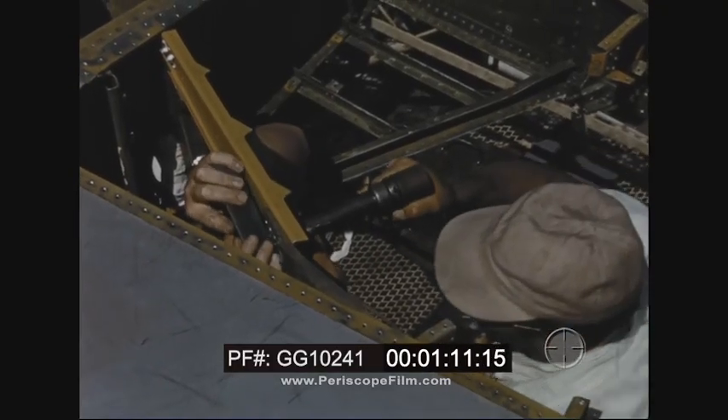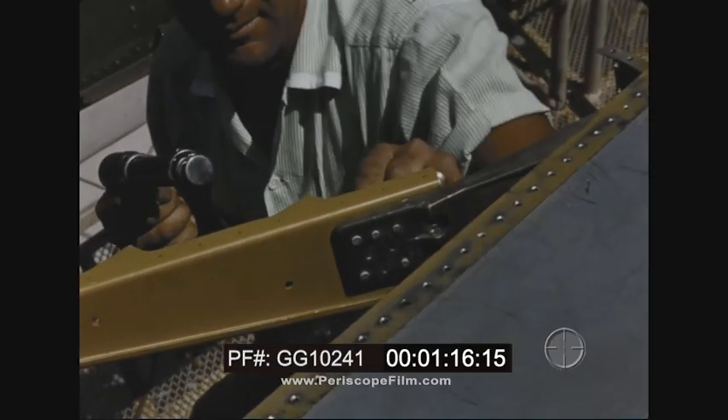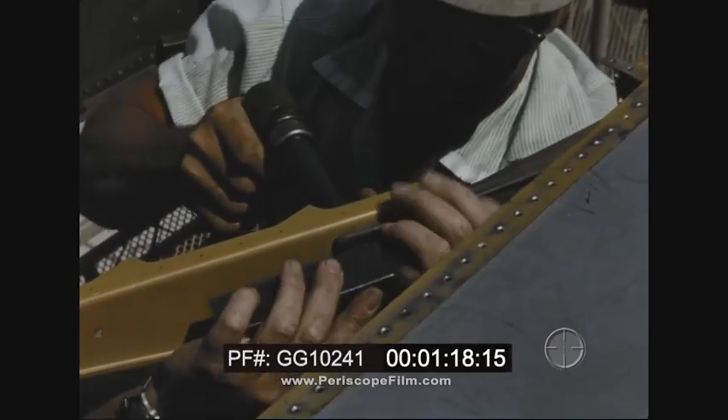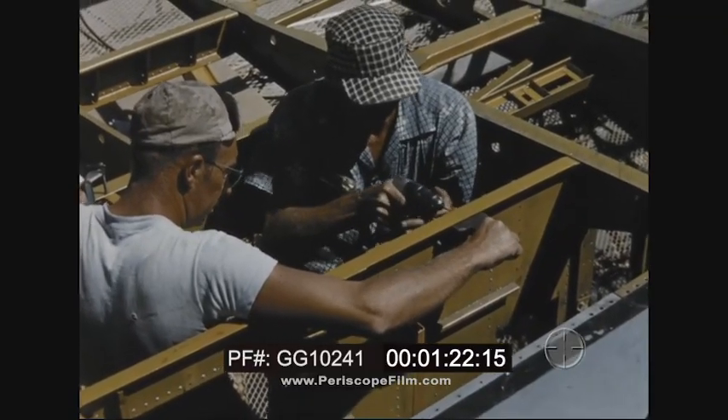Before this airplane is ready for re-delivery, 119 changes will have been accomplished and 509 technical orders complied with, requiring approximately 3,500 separate jobs.